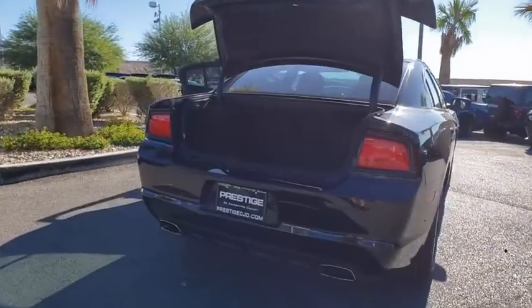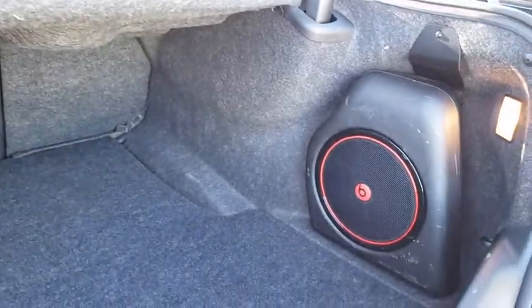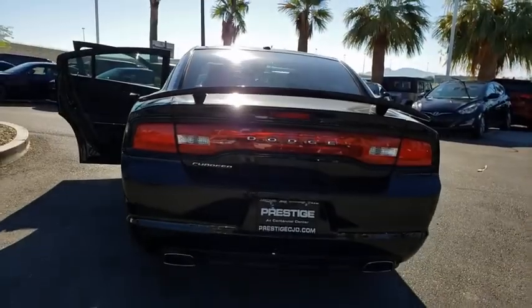This vehicle has less than 65,000 miles. Here are some of this vehicle's great options: traction control, dual airbags, power steering, four-wheel disc brakes, aluminum wheels, compass, and electronic stability control.